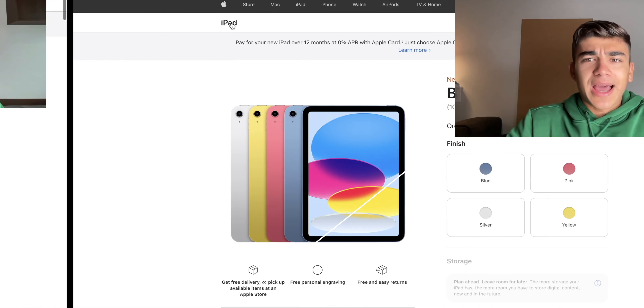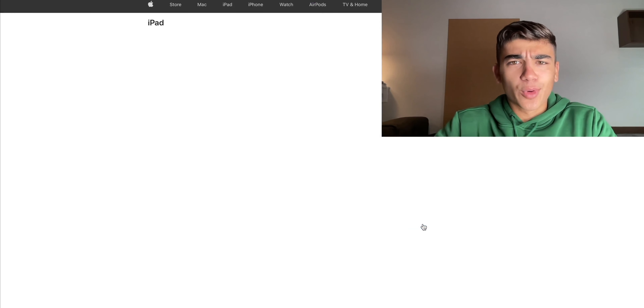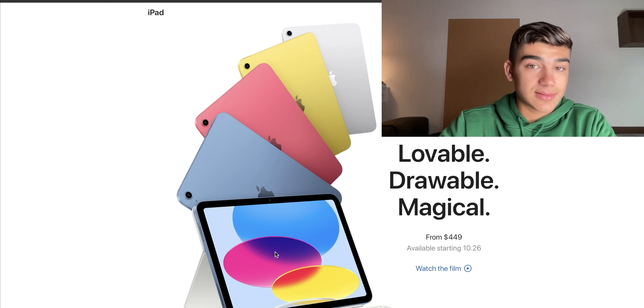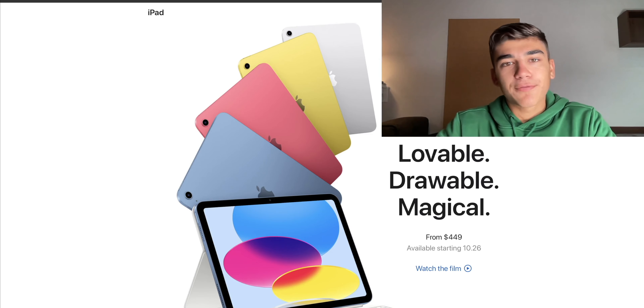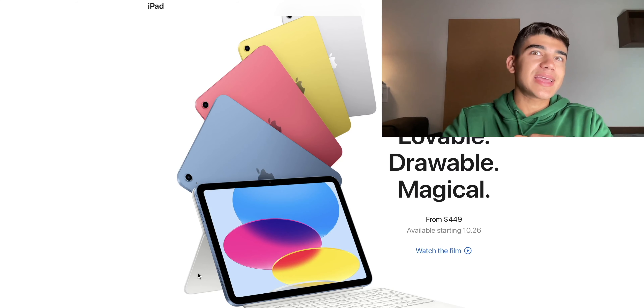Let's hope that the mini-LED display doesn't have the same problems the M1 iPad Pros had. Now let's jump to the order page for the iPad 10th generation. Like I was telling you, it has a new design. As you can see, it still has the new incredible design. It has four colors: blue, pink, silver, and yellow. It comes with 64 or 256 gigabytes of storage.